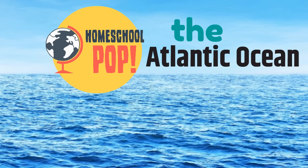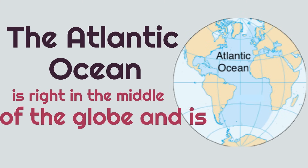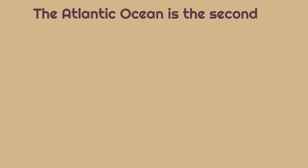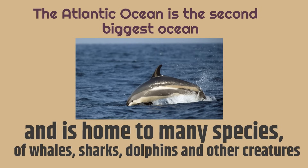Now, let's talk about the Atlantic Ocean. The Atlantic Ocean is right in the middle of the globe, and is south of the Arctic Ocean. The Atlantic Ocean is the second biggest ocean, and is home to many species of whales, sharks, dolphins, and other creatures.